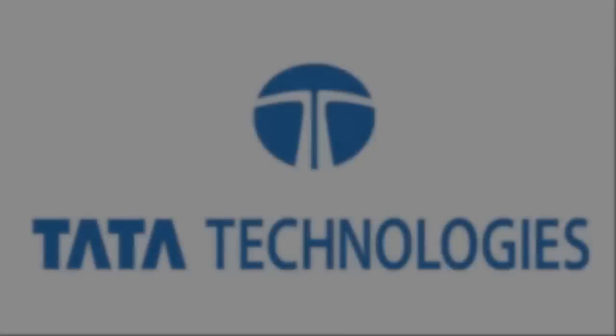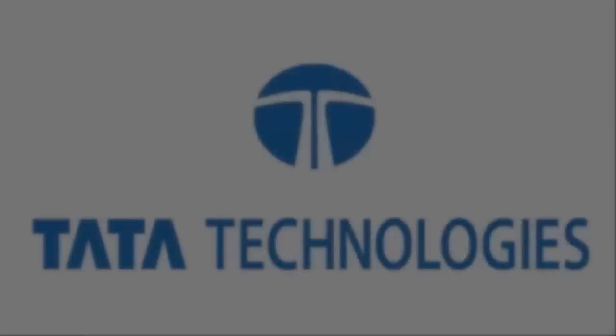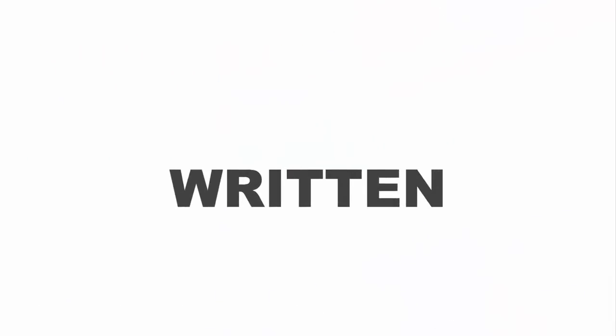Hi everyone, I'm Shikha Singh, fourth year mechanical. I recently got placed in Tata Technologies and I'm here to share my experience. The eligibility criteria is 75% in 10th and 12th, 7.5 CGPA in B.Tech, with not more than one year gap.